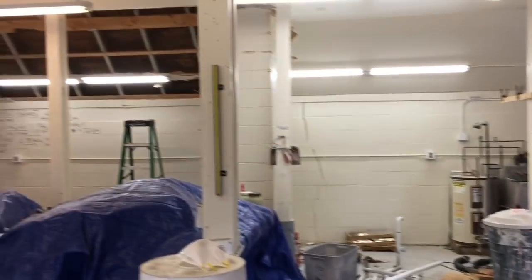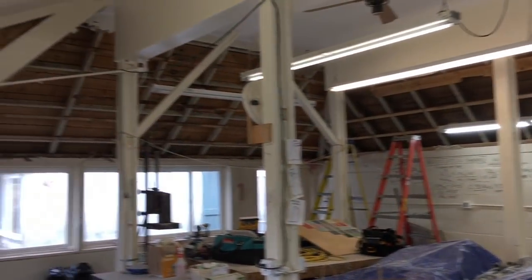Is this your first opportunity to be part of an energy efficiency retrofit, or have you had experience with this in the past? Experience with it a little bit in the past, but this is the first one on COA. Right on, Andrea. Thank you so much for your help today. It's been a blast, man. Look at all this demo we've done!